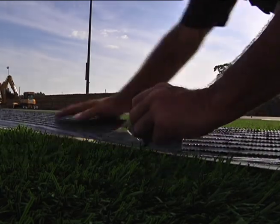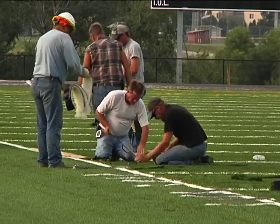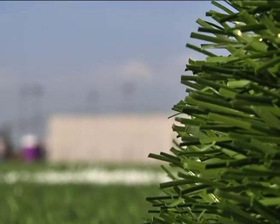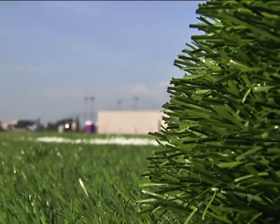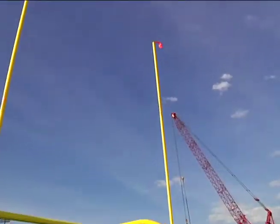This week alone, six workers have sliced and sewn the field together, as well as cutting the numbers and hash markings. The artificial grass is guaranteed for eight years but has an estimated lifespan of 15 to 20 years with little cost and maintenance required.